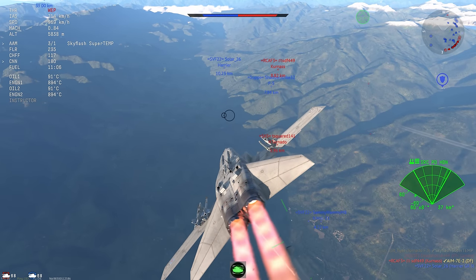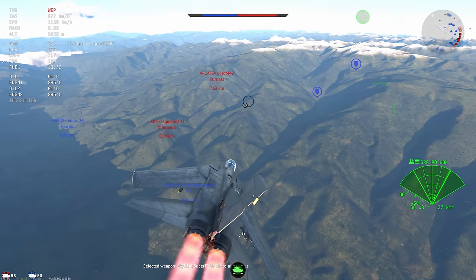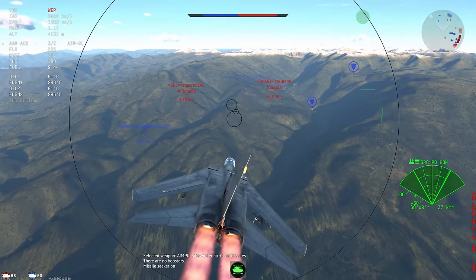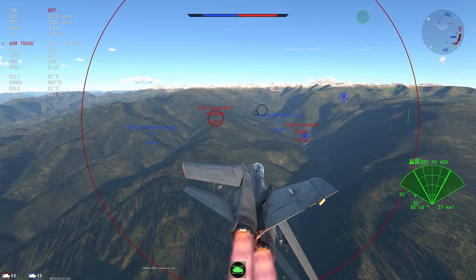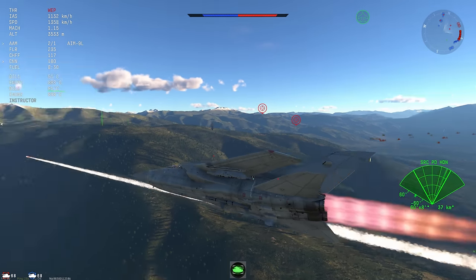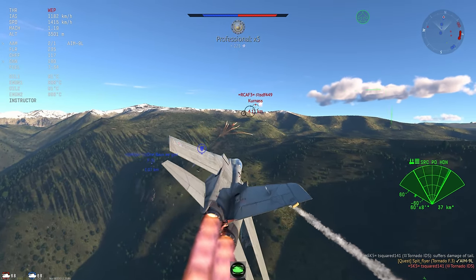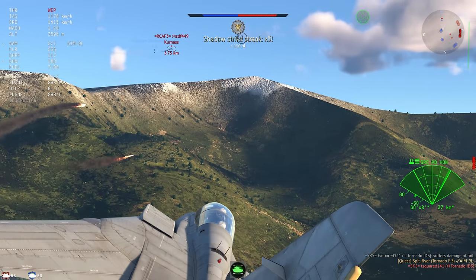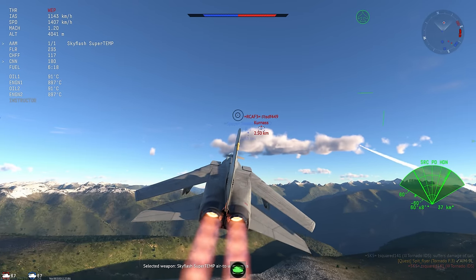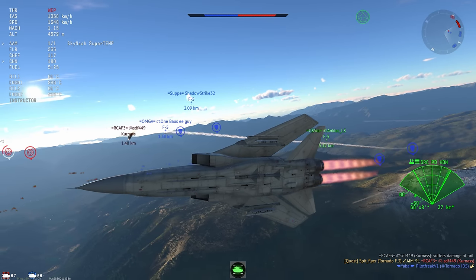I did hear a supersonic boom — I think it's that friendly F-5. The Tornado and the Kurnass are the guys to beat at the moment and they're pretty engaged in dogfighting, pretty slow. You can look at my airspeed and see how much I'm closing in on them. Hopefully this Tornado ignores the missile because it knows where it is, but unfortunately I don't think the Tornado does. The Kurnass comes in and tries to evade. I launch an AIM-9L and that's kill number six.